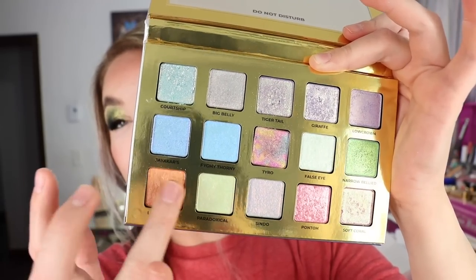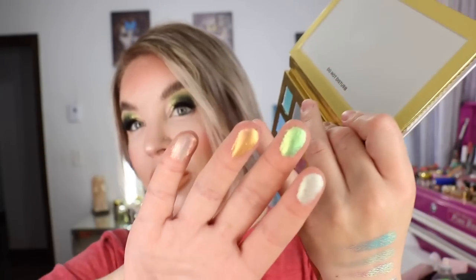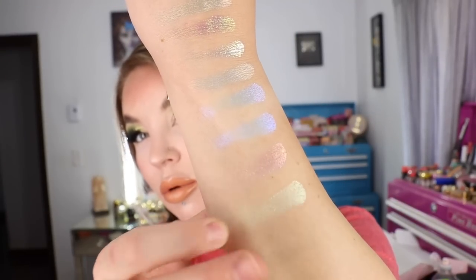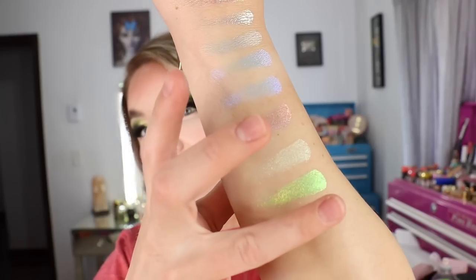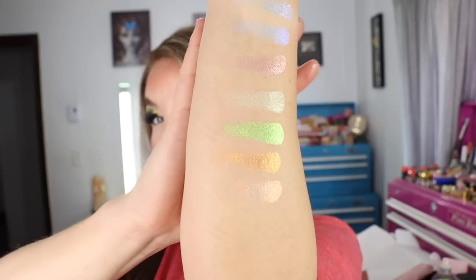I wore this shade right here with the C3-CPO palette from ColourPop, which I just got — that yellow Star Wars one. I was so over the moon with the look when I put it on the lid with that palette, it was just beautiful.